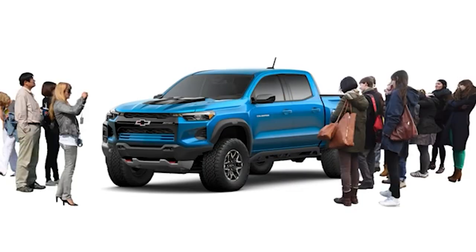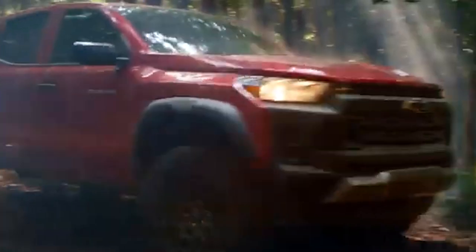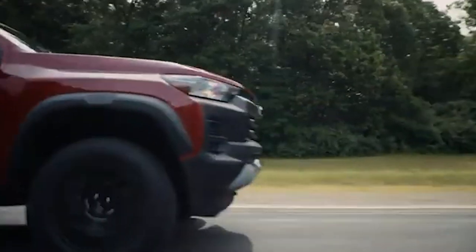The Chevrolet Colorado has long been a favorite among mid-sized truck enthusiasts, known for its reliability and versatility. However, recent trends indicate a decline in its popularity.